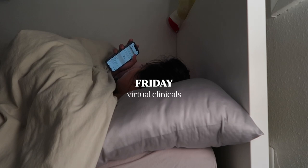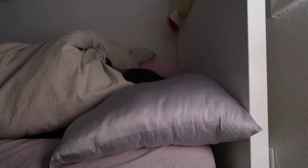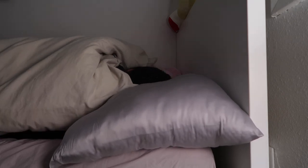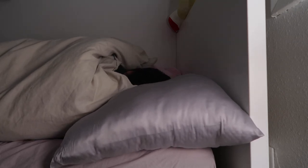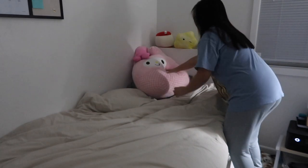Friday was my virtual clinical day. I woke up around 6am because I had to hop on Teams at 7, but my bed was so comfy and my apartment was really cold, so I stayed in for a little bit - just a little bit, I promise. Here's me making my bed. Shamu is so funny - Shamu slept in as well.